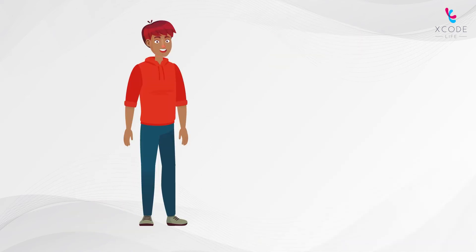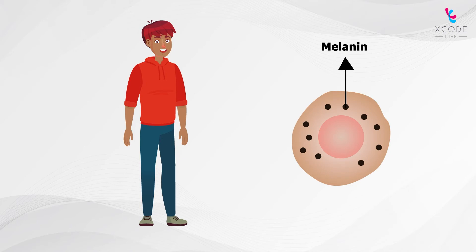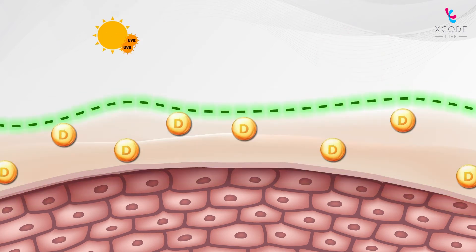People with darker skin have more melanin, the pigment responsible for skin color. This protects skin cells from harmful radiation damage. Melanin also blocks the amount of UVB radiation that enters the skin, thereby reducing the amount of vitamin D produced.